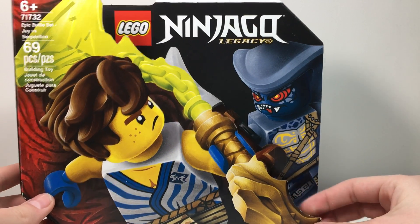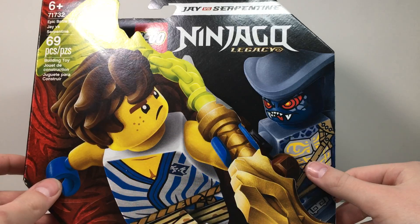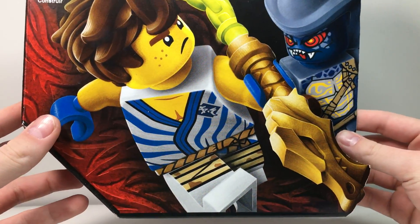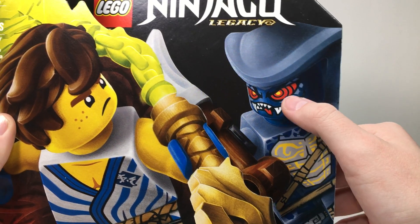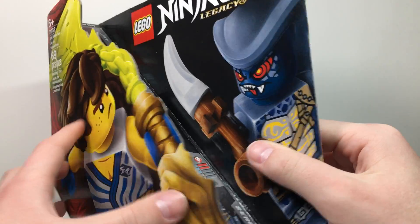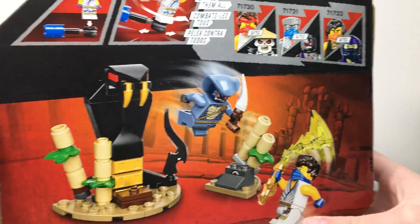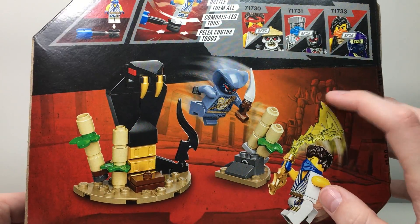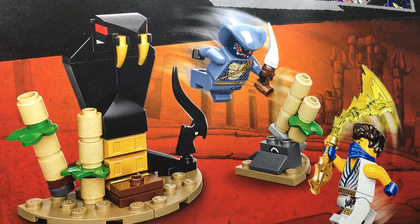The first one is the Epic Battle Set Jay vs. Serpentine, 69 pieces. It's just a very cool set for the price — this is $10. It has the Jay main figure and the Serpentine, which I believe is a Hypnobrai from the Hypnobrai tribe. I really like the stripe pattern on Jay's outfit here. The snake looks very cool — I like the sand blue color with the dark blue head and those different shades of orange, yellow, and red to make the eyes look very menacing. You can get a good look at that Jay and the Serpentine minifigure — both very cool minifigures.